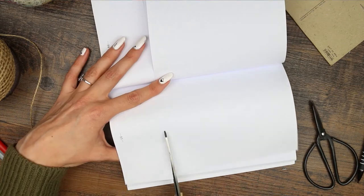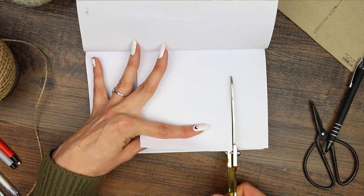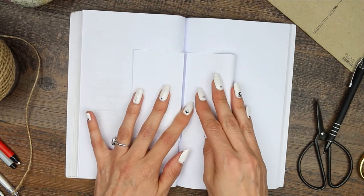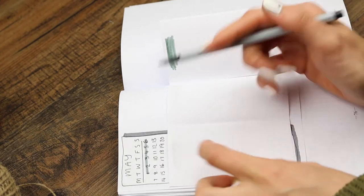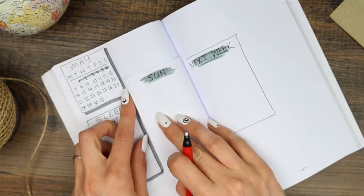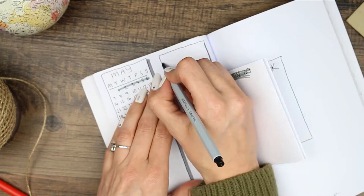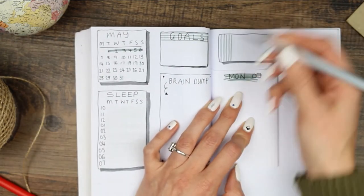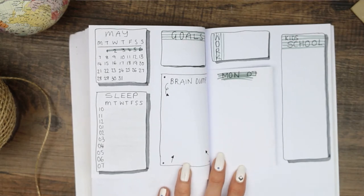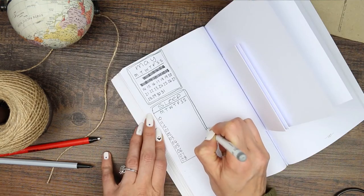For my next week's spread I'm doing exactly the same thing — taking the next two pages, trimming them down, and this time I also trimmed the tops to make the boxes a little smaller. I folded them in half the same way, added the mini calendar and sleep tracker at the top, then labelled all the boxes. I also created an extra box at the top for goals for the week and another for work. You can draw as many boxes as you want — it depends whether you prefer little sections or one big main spread.